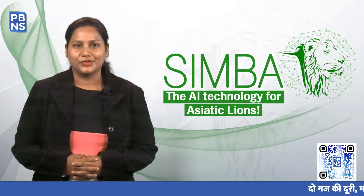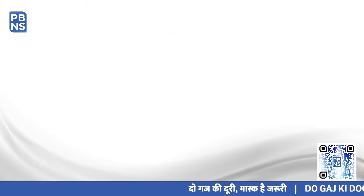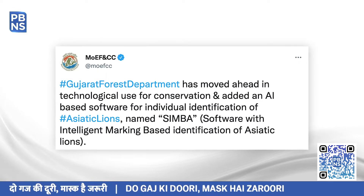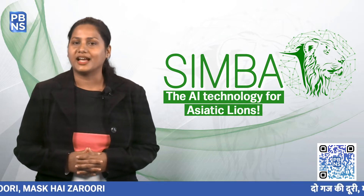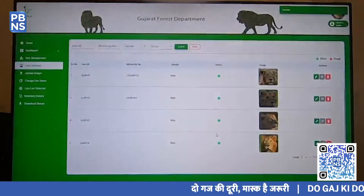Technology is a boon if used right, and Gujarat Forest Department is just proving so. The department is now using an AI-based software that individually identifies Asiatic Lions, the pride of our nation. SIMBA, or Software with Intelligent Marking-based Identification of Asiatic Lions, is an AI-based photo identification software.